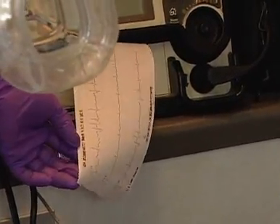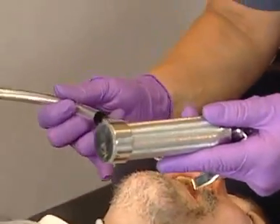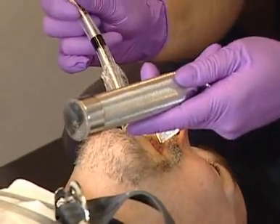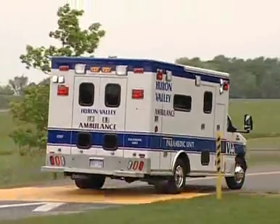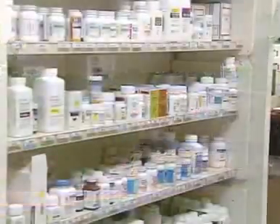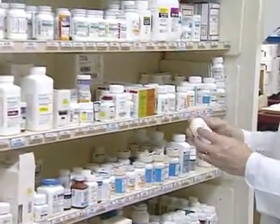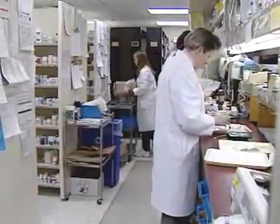If severe, these side effects can require putting a tube into the throat to help assist breathing. Such breathing tubes are also needed in some patients due to the length or severity of their seizures, rather than as a side effect of the medicine. This research will find out if side effects are more common when giving the anti-seizure medicine one way or the other, or if they are equally safe.